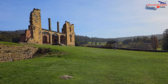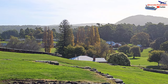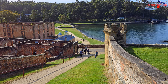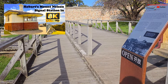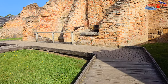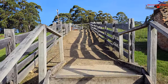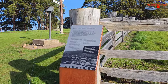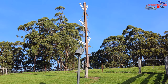The semaphore station at Port Arthur was established in 1841, making it one of the earliest telegraph stations in Australia. Its primary purpose was to relay messages between the Port Arthur settlement and the Mount Nelson signal station near Hobart, the capital of Tasmania, approximately 60 kilometres away. The semaphore system allowed the rapid transmission of information without the need for physical messengers or written correspondence. The Port Arthur semaphore and signal station played a vital role in the communication network of the time, allowing for the exchange of information, including news, official correspondence and urgent messages, providing a vital lifeline for the isolated settlement.